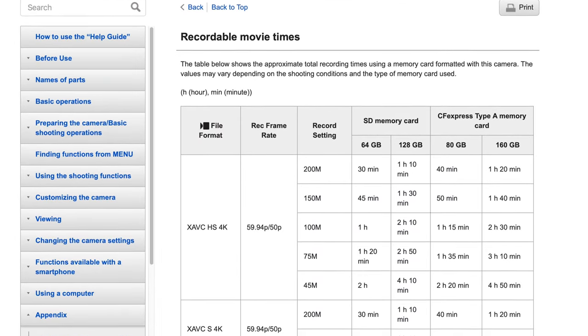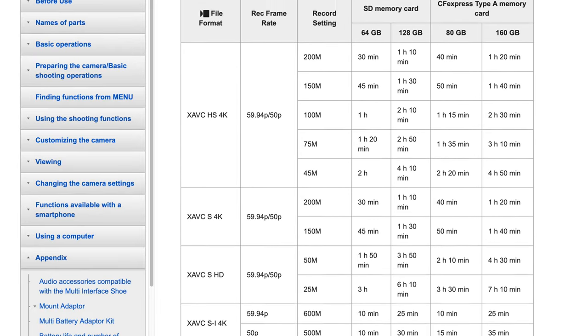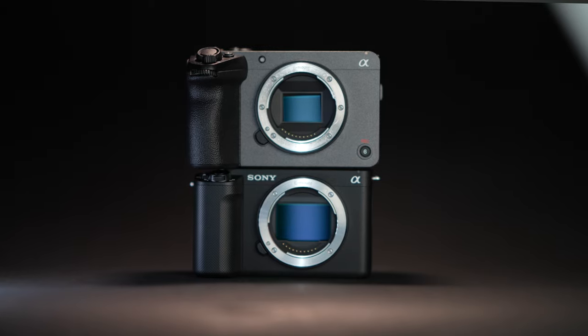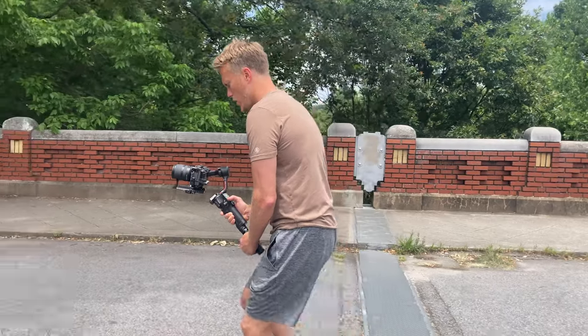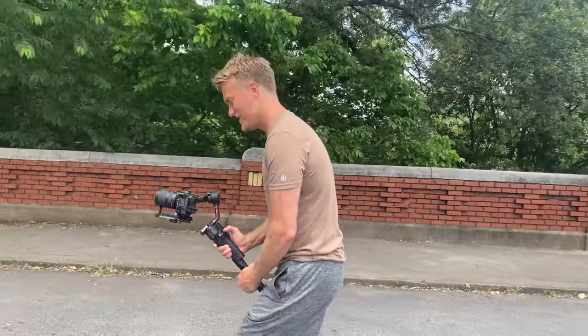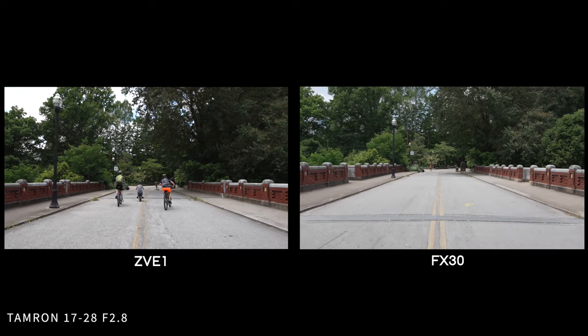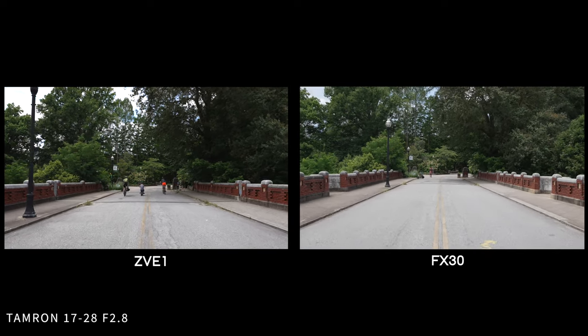The advertised recording limit for the ZV-E1 is unlimited, and Sony's website has a list of recording limits with different codecs and frame rates for the FX30. Recording times may be the least of your problems because of body heat, especially when shooting in 4K 60. When it comes to overheating, the smaller body of the ZV-E1 — which does not have an internal fan — has an unpopular reputation for overheating in warmer climates. The FX30 has a bigger body and internal fan, so the likelihood of overheating is far less.